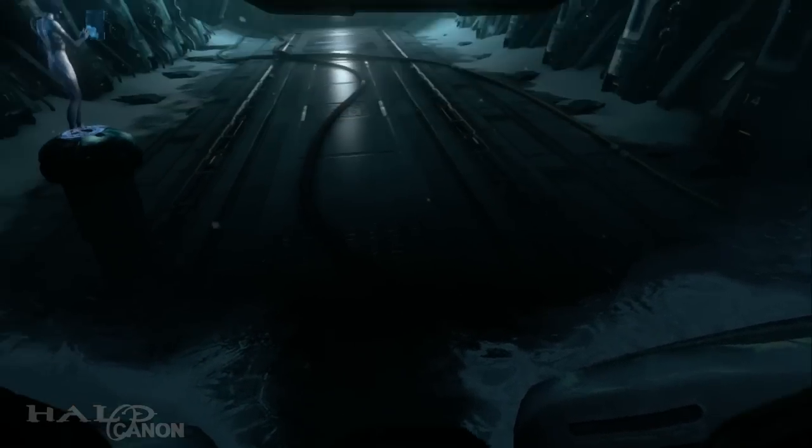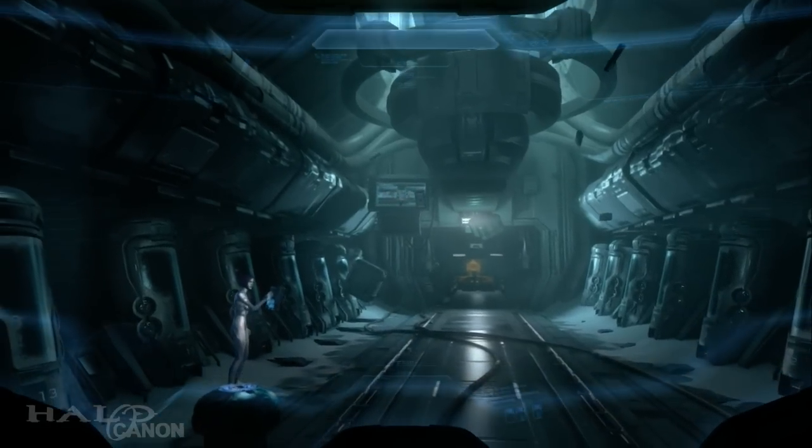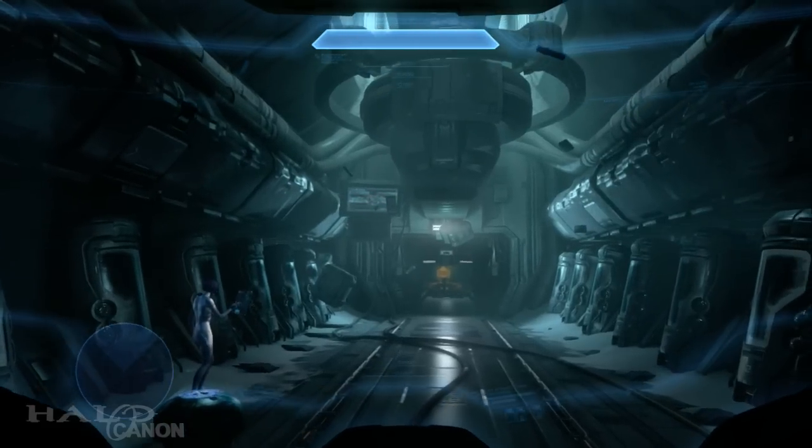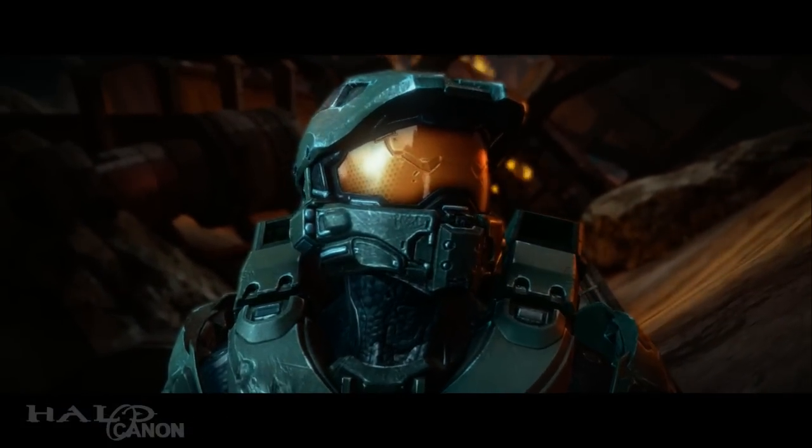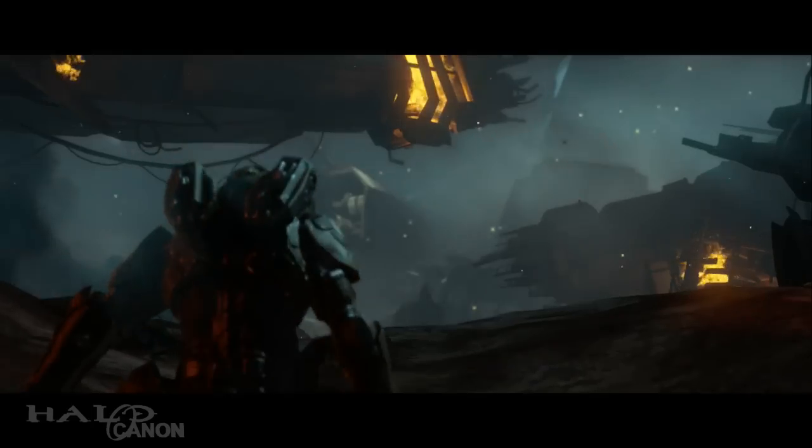Hey guys, welcome back. Today we'll be exploring one of the earliest points of contention regarding 343's new arc direction and a subject that's been requested innumerable times. Let's talk about why the Master Chief's armor looks so different in Halo 4.